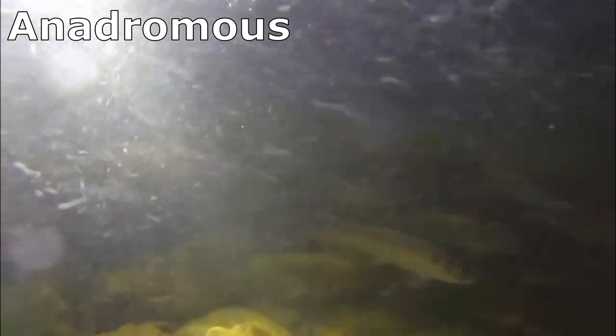Many alewives are anadromous, meaning that they migrate between freshwater and saltwater to complete their life cycle.